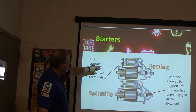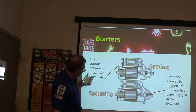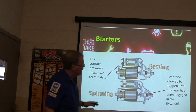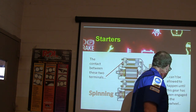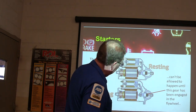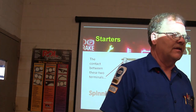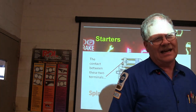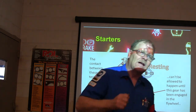Whenever the contact between the two terminals is made by that big ugly washer — if it's resting, it looks like this; if it's spinning, it looks like that. The two terminals have got to make contact only after that gear is in the flywheel. I had a starter on my Taurus that acted crazy — it was a rebuilt one from Advance. One morning I went to get in it and as soon as I hit the key, something was making contact back there beforehand.